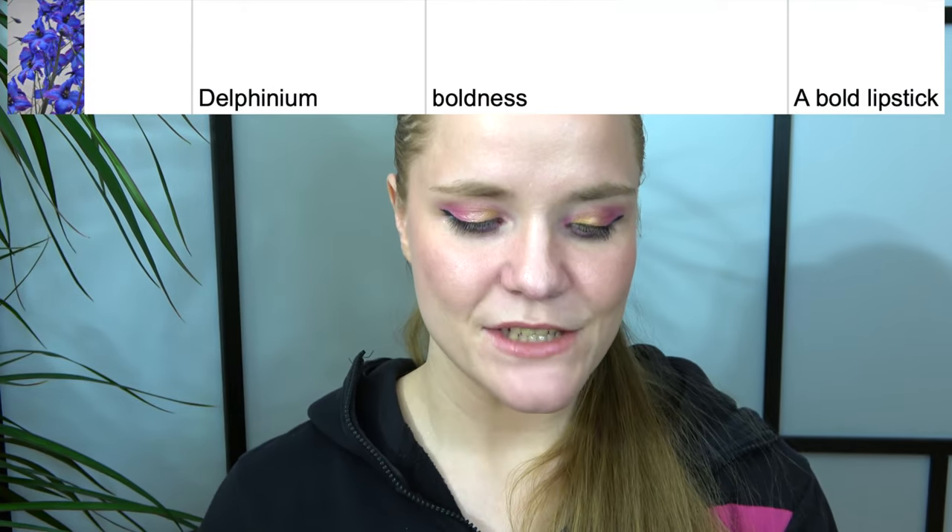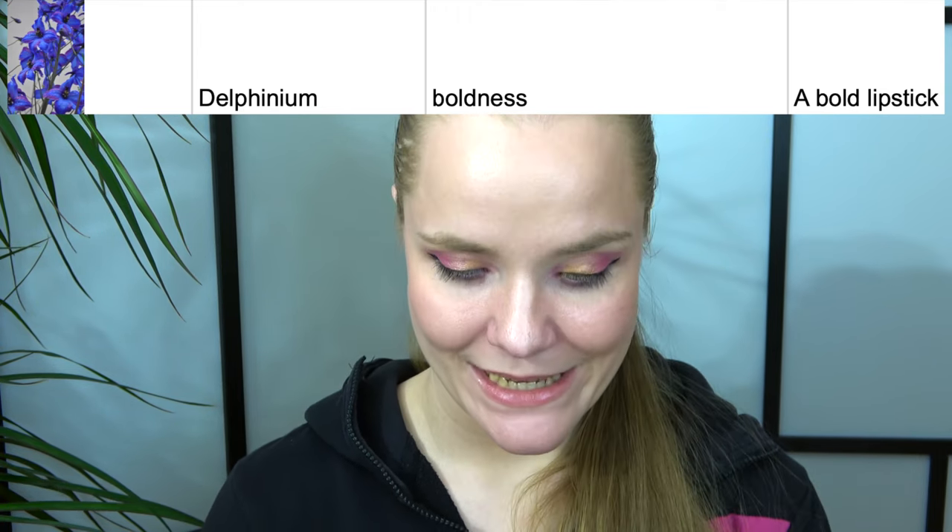Then we have delphinium, which stands for boldness — the prompt was a bold lipstick. I chose this one from Essence called 'Late Night' — it's a red shade and that scares me; I'm not a red lipstick person. To me this is a very bold color, not something I'd wear daily. Maybe I could use it as a liquid blush on my cheeks too. My goal is to use it four times — which might be the first time I've used four as a goal number.